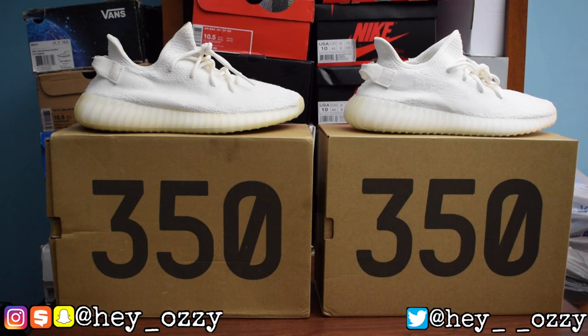Let's go ahead and break into the differences. But before we do that, which pair do you think is the real one and which do you think is the fake? Go ahead and pause the video, leave a comment, and say which pair is fake.